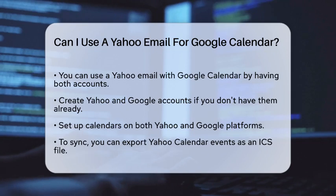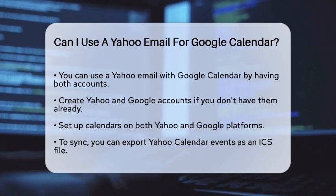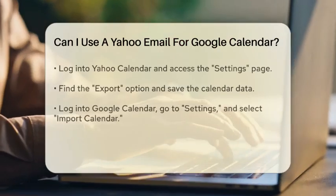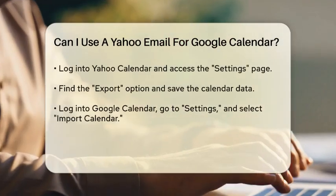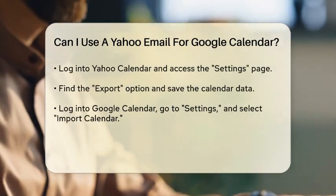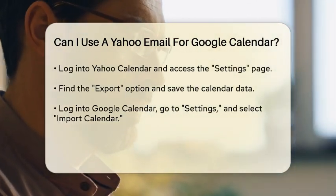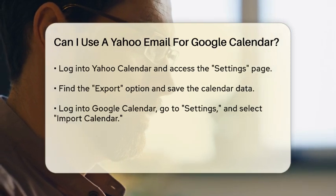To sync your Yahoo Calendar with Google Calendar, you have a few methods to choose from. One way is to export your Yahoo Calendar events and then import them into Google Calendar. Here's how you do it: log into your Yahoo Calendar and go to the Settings page.